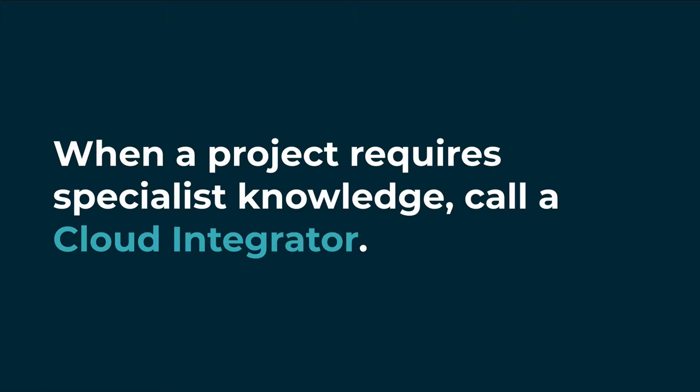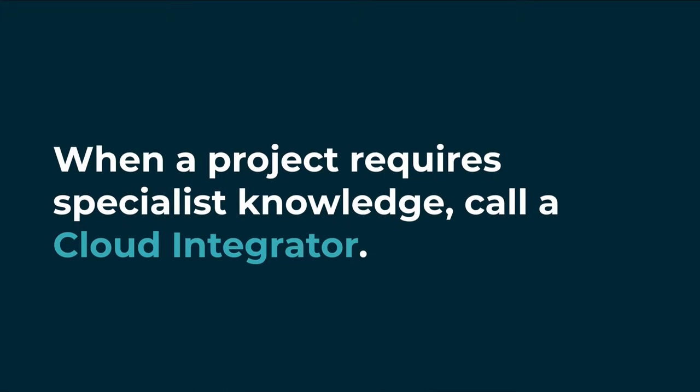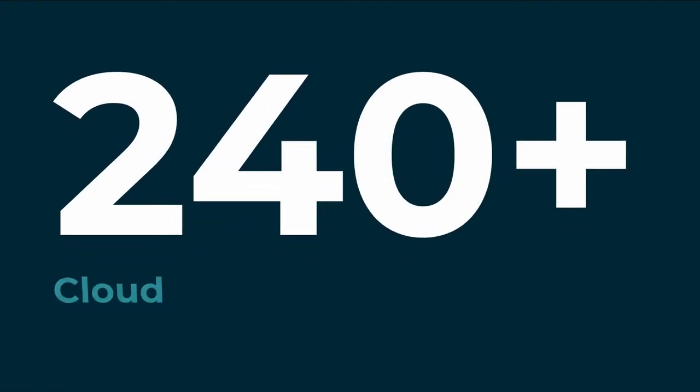As a Xero partner you have access to a network of software consultants as well as business consultants called cloud integrators. This particular program that Xero have put together has over 240 partners across Australia and New Zealand.